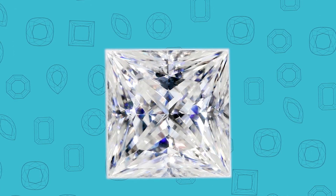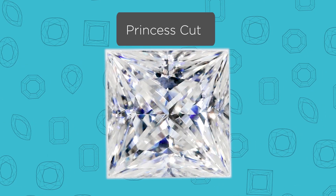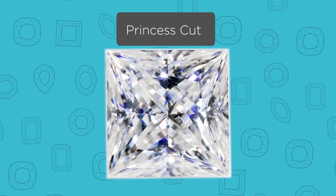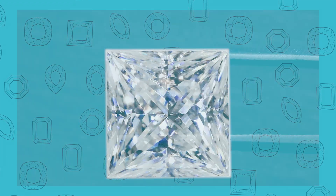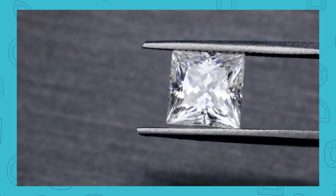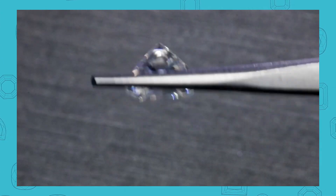The princess cut is a gorgeous name and a gorgeous stone. It's a square cut with a brilliant faceting style — four corners, even sides, and it's a brilliant cut. So it maximizes the sparkle, the look, the feel, the fire, and the brilliance of the cut. It's a very gorgeous type of gemstone.